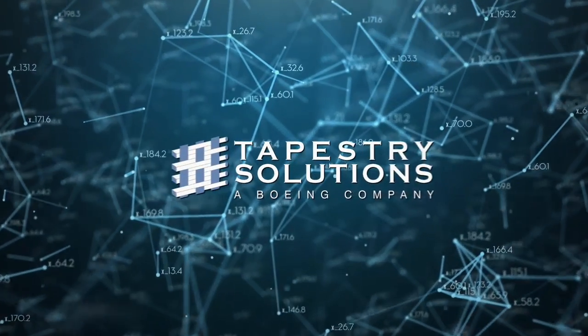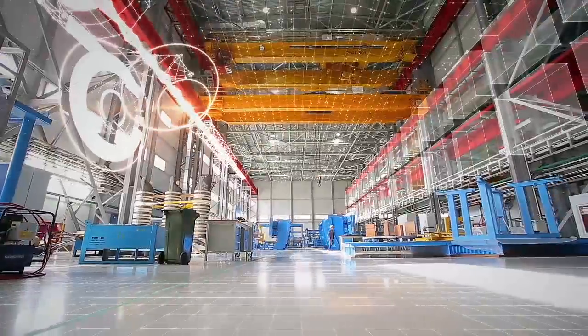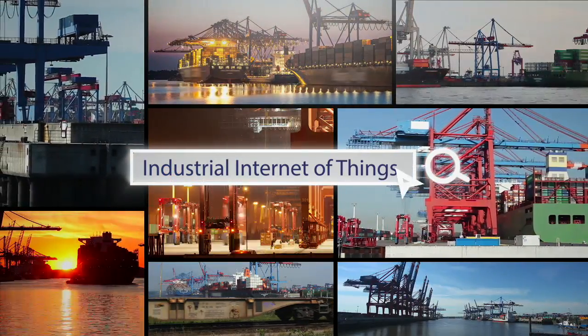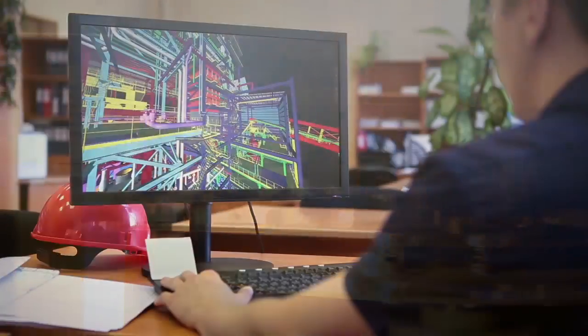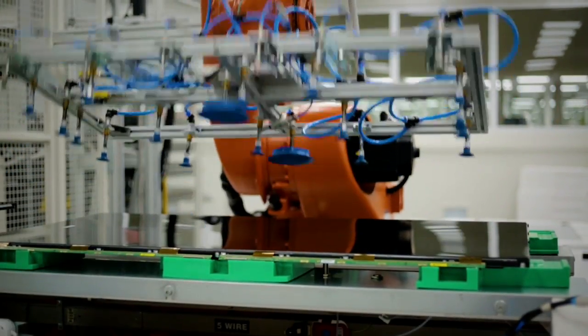The next industrial revolution has arrived, and it's fueled by the Internet of Things, a digital world where everything is smart and connected. It's called the Industrial IoT, and it has the potential to completely transform all aspects of manufacturing and supply chain operations.